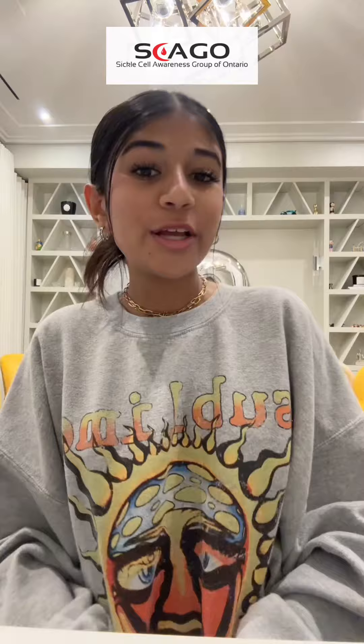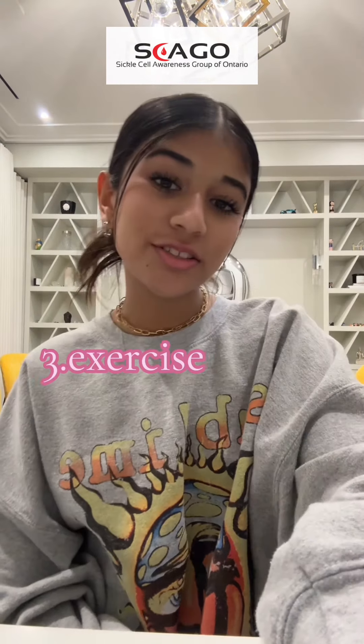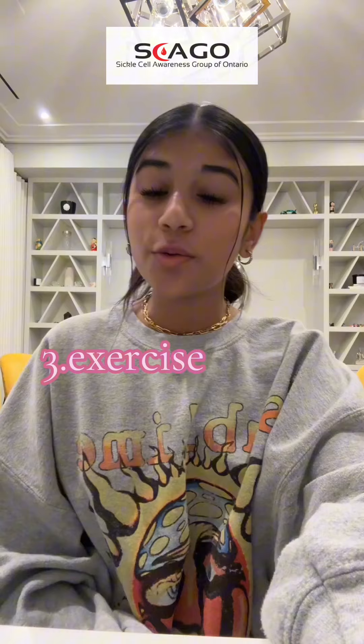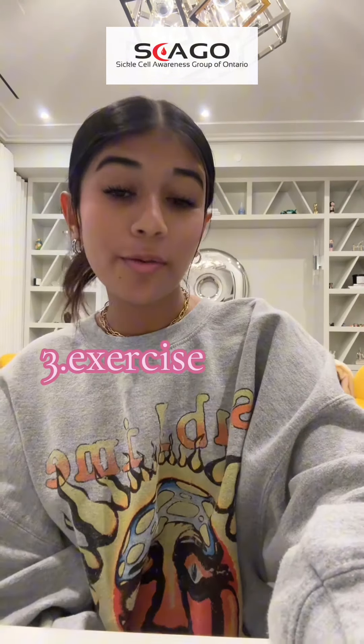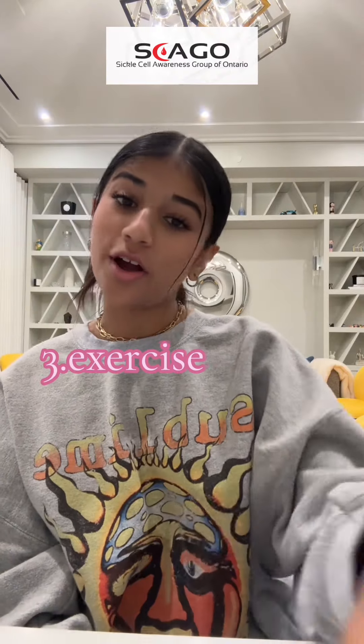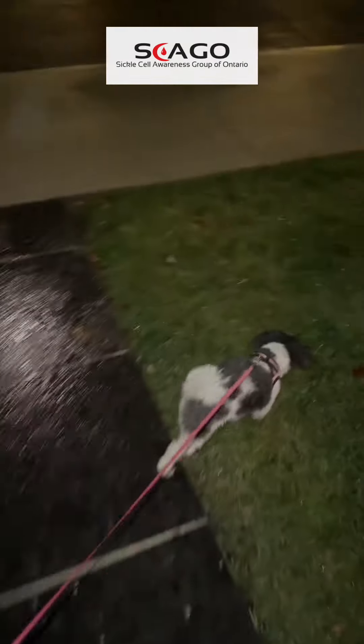And that brings me to my last tip. My final tip is to make sure to do exercise. Exercise is an essential part of life, but it's also very beneficial when you have sickle cell. Remember, it's essential to start slowly and don't do anything that you're not comfortable with. Even just taking your dog for a walk contributes to cardiovascular fitness, strengthening the heart, and improving its ability to pump blood.